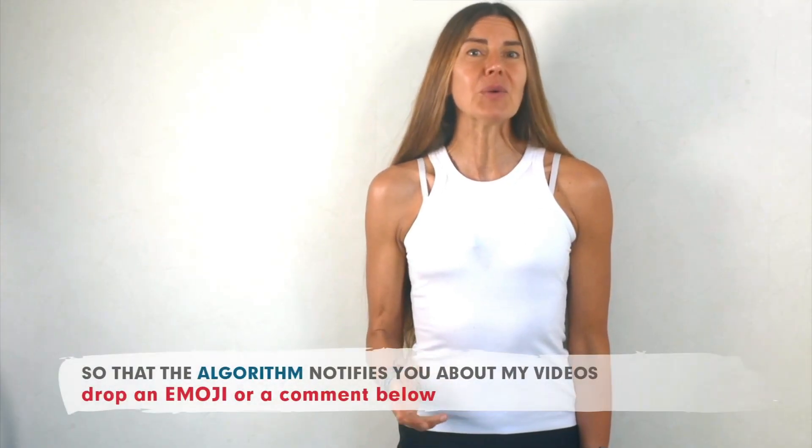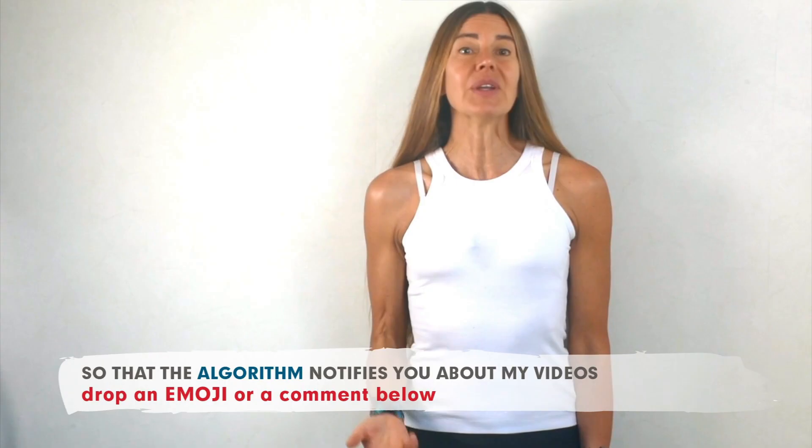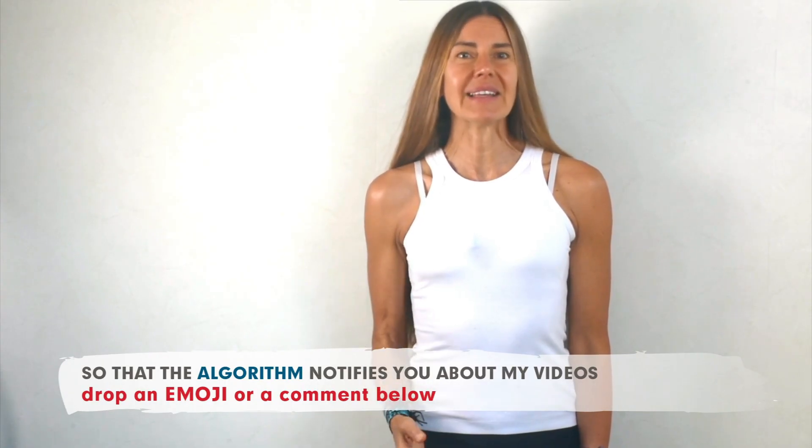Also, leave me a comment or an emoji so the algorithm will notify you when there's content like this on my channel.